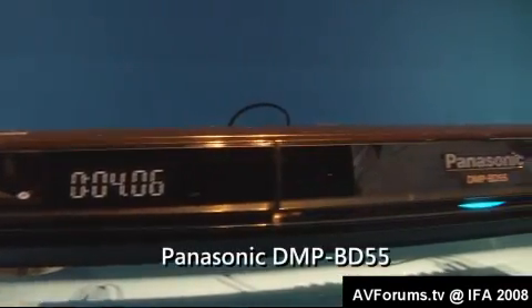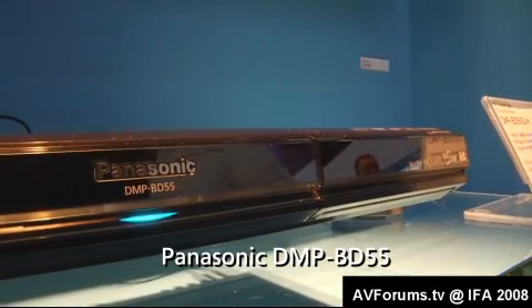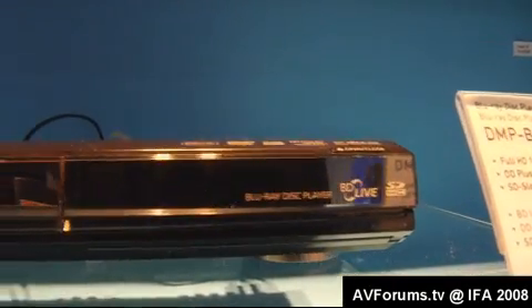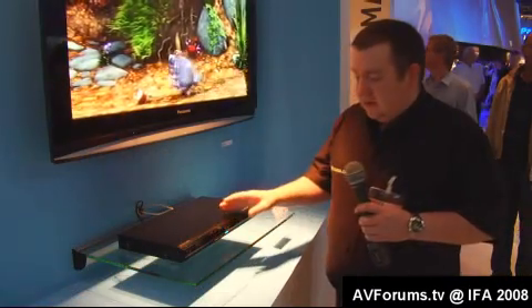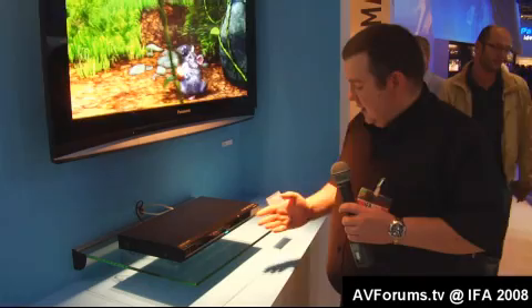This is Panasonic's other Blu-ray player for this year, the DMP-BD55. It has most of the features the BD35 has — it's Profile 2, has BD Live on board, and also does your SD slot for AVC HD. It has 5.1 analogue outputs on the back which allow you to connect it up to a legacy AV receiver. It looks almost identical to the BD50 but has had some updates here and there.